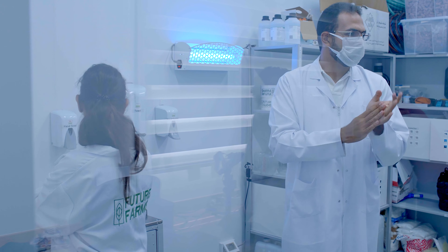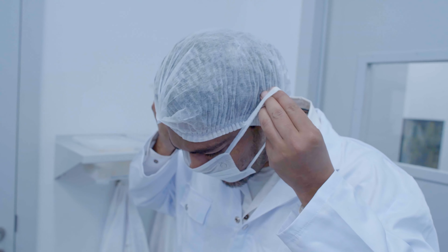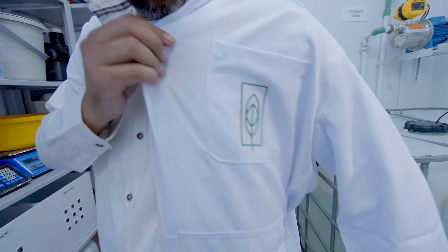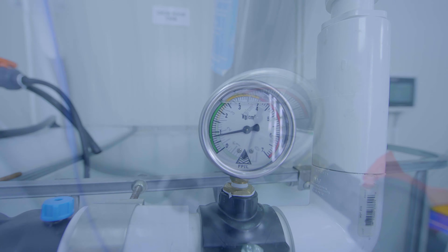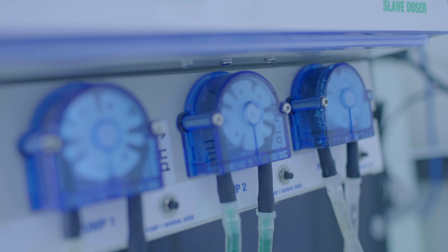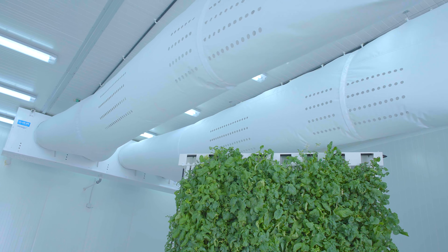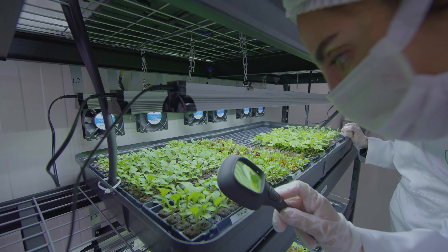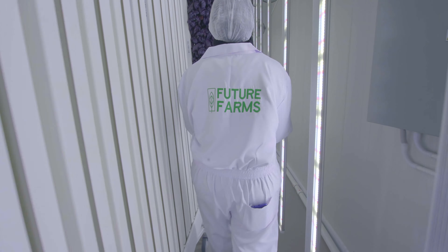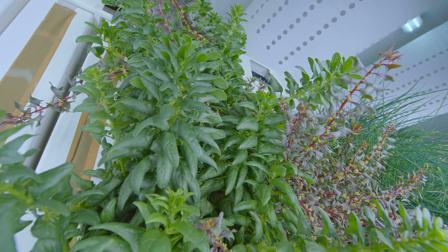At Future Farms, we take extensive measures to prevent contamination in our farming process. To maintain the highest level of cleanliness and safety, all members of our lab and visitors are required to undergo a 100% sanitization process before entering. All water and nutrients used in our farming process are recycled, minimizing the risk of outside contaminants entering the system. Additionally, we use air filtration systems and strict sanitation protocols to maintain a sterile environment in our lab.